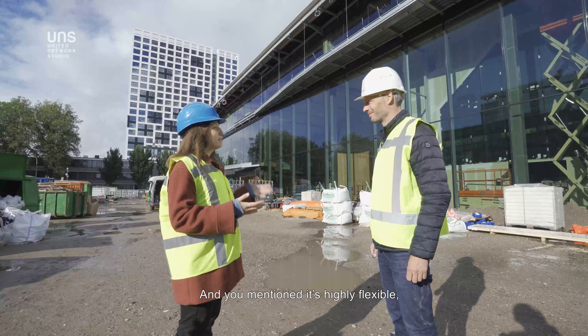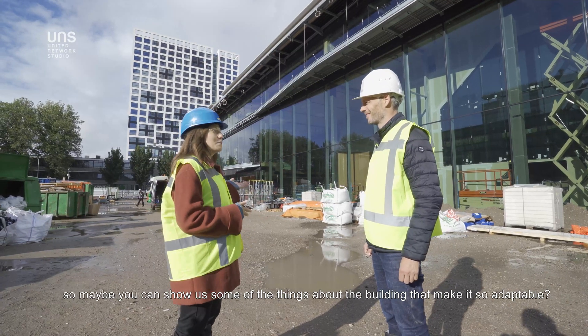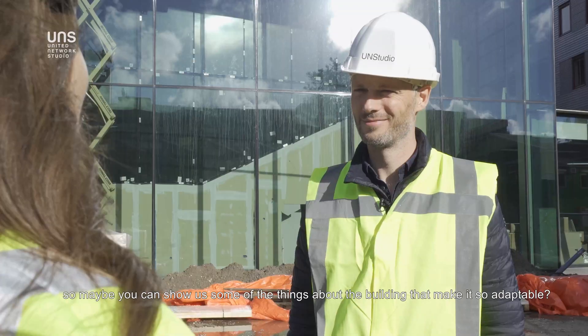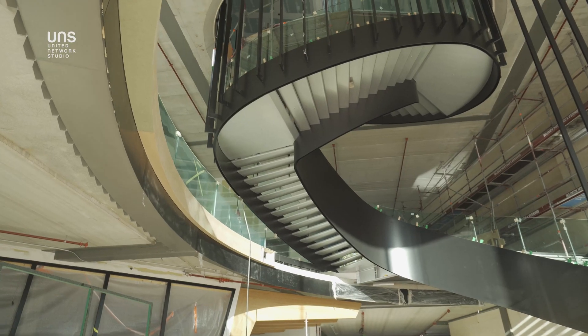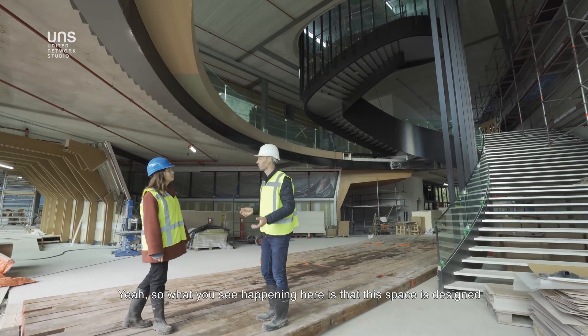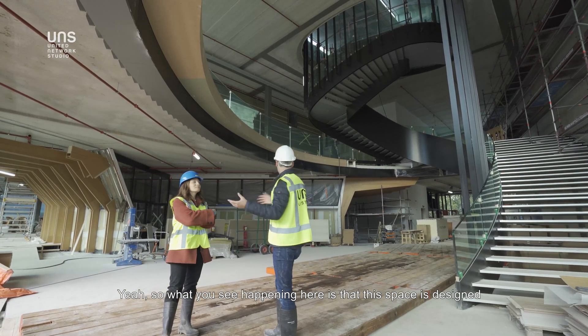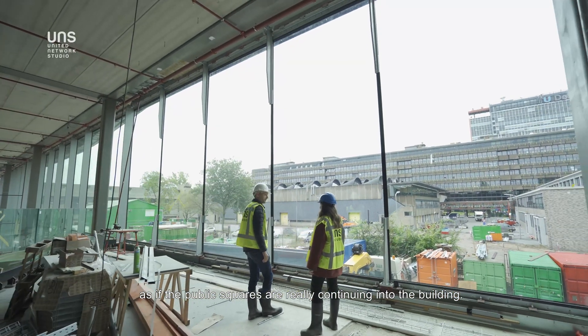The building is highly flexible, and we'd really like to know more about that today. Inside, this space is designed as if the public square is really continuing into the building — it's very open and bright.